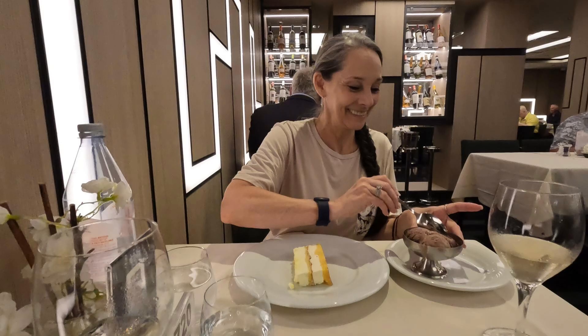Welcome to the Manhattan Dining Room on board the MSC Seashore. Join us tonight as we take you on three separate occasions of dining in the evening. We're going to show you the food and talk about the experience we had there.